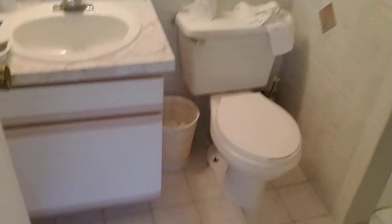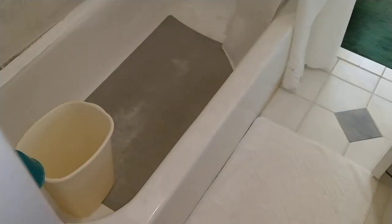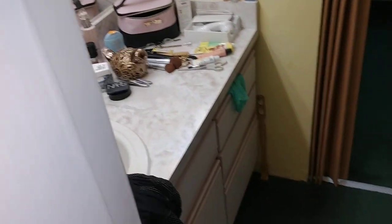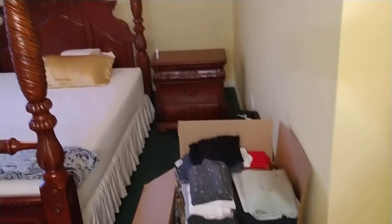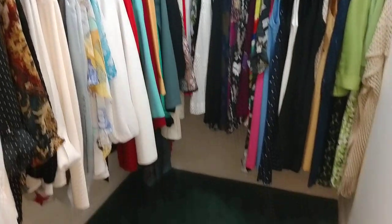Two bedrooms, one bath. And then you have a vanity here in the master. There's the master — this room is way bigger than it looks because the bed is pulled out far from the wall at this moment. And a nice size closet as well. We got so much room you don't even need to put the bed up against the wall and you still got room for everything.